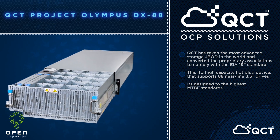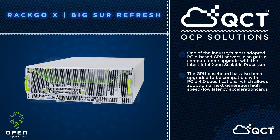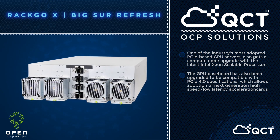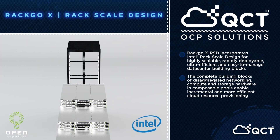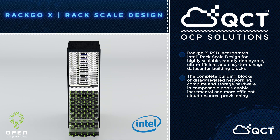The world's first OCP GPU server capable of multiplying the rate of neural network training for large-scale AI and deep learning applications. And Intel's rack scale design — the first industry standard framework for disaggregating and dynamically managing data center assets for hyperscale deployment.